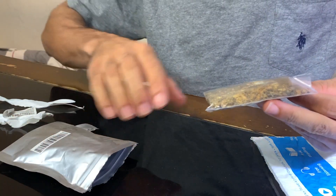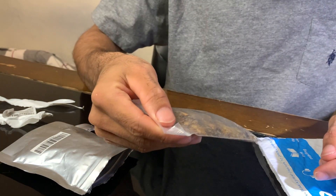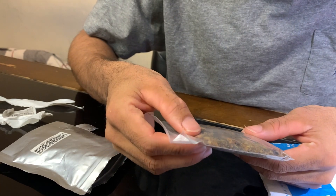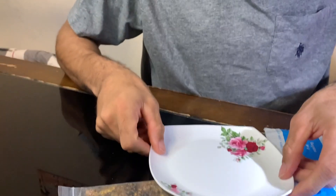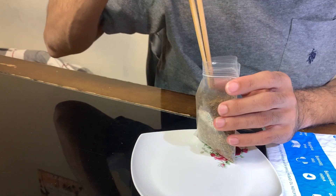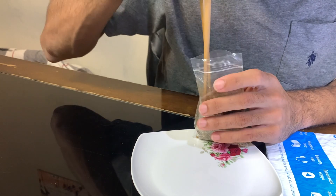Whoa, first impressions - it looks like fish food. It looks like it got crushed. Got a plate here, set it up. Yeah, they definitely got crushed in the mail.